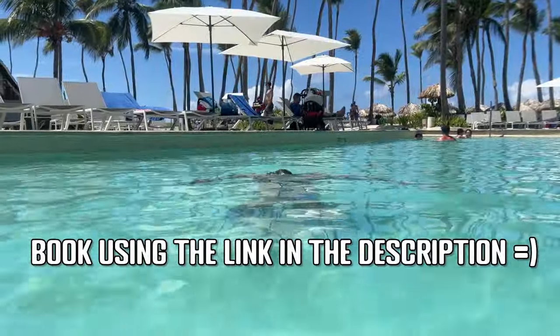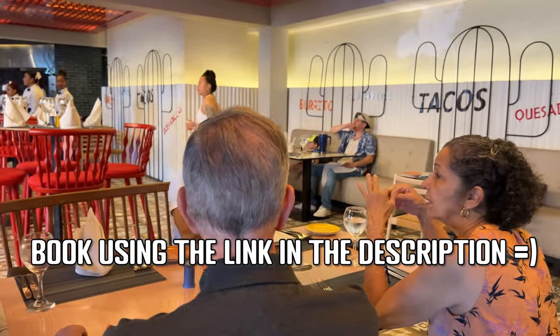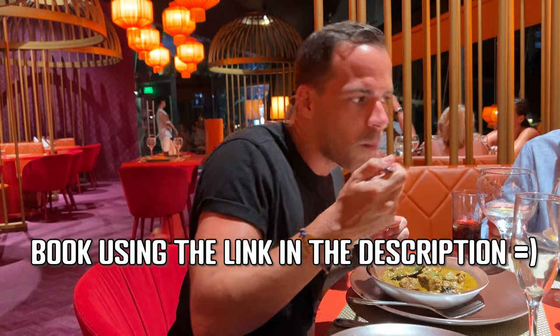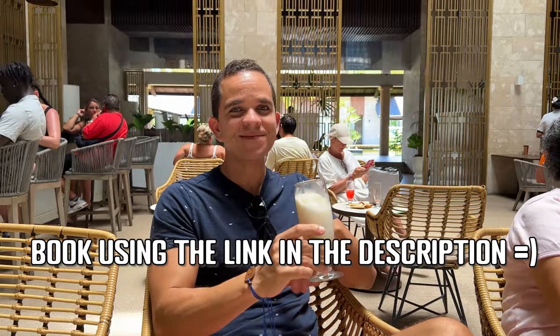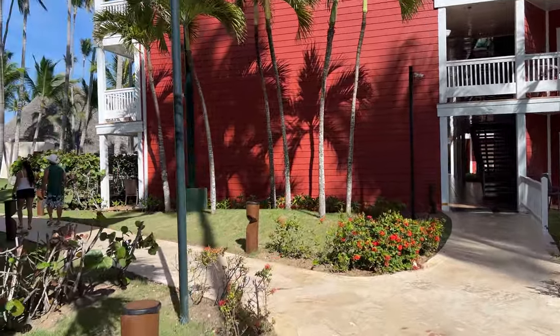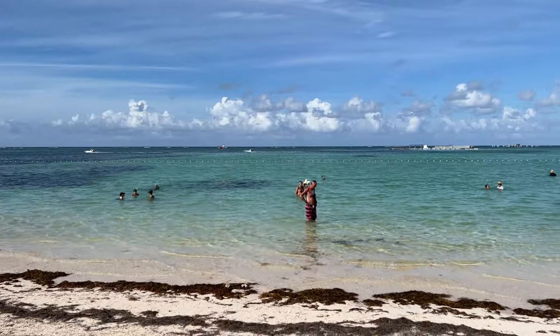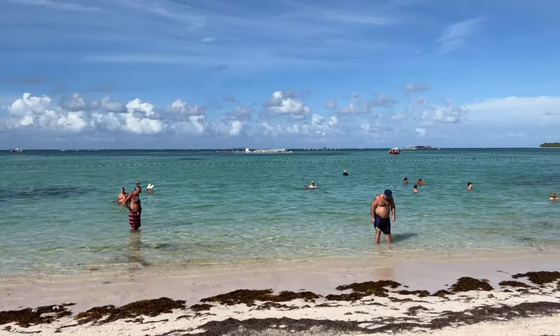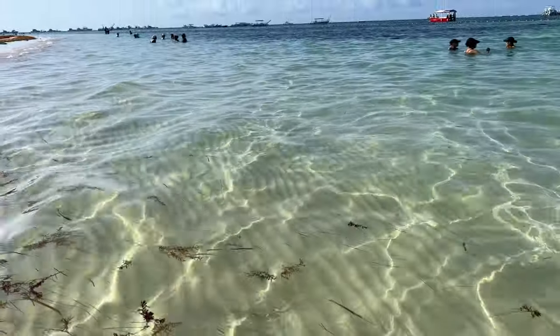Did you know you can help us grow our channel and it doesn't cost you anything? Simply click on the book now link in the description of any of our videos when you're ready to book your Punta Cana resort. We earn a small commission if you book within 7 days of clicking the link. After leaving our belongings in the room, we went to the beach. The Barceló Bávaro Beach Resort is on the gorgeous and world-famous Bávaro Beach, and the water was lovely and amazingly clear — we could see fish swimming with the naked eye.